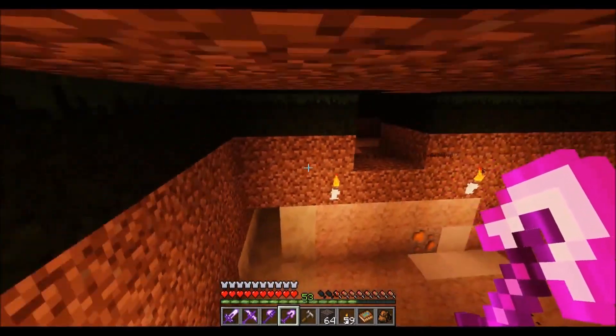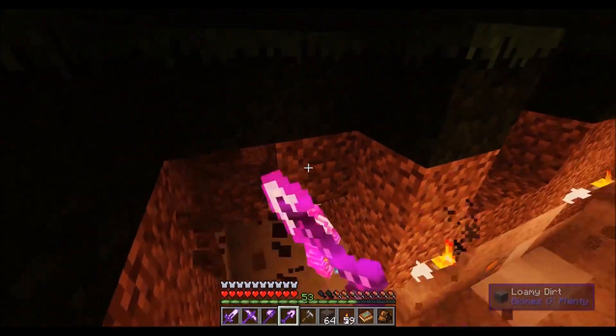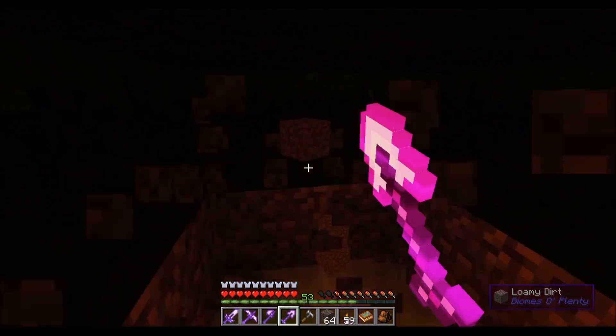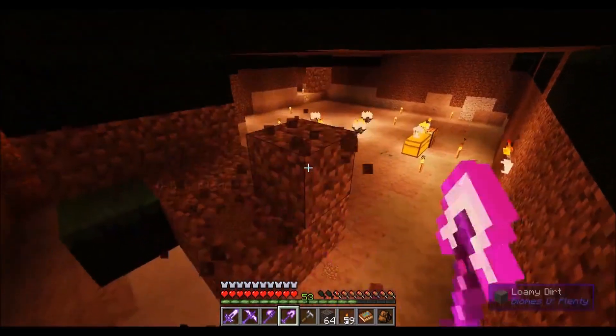This looks pretty good. Let's try and smooth it out. Do we want black — the black granite walls? Yeah, I was thinking the black granite walls but I need to figure out where the walls go first.